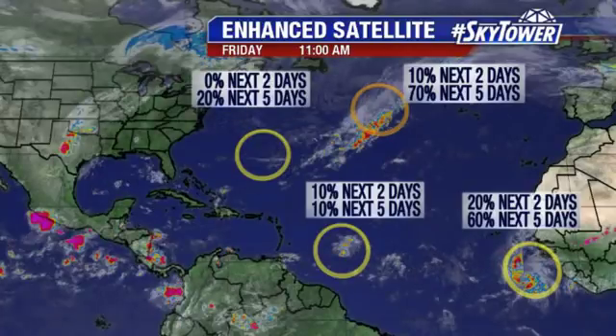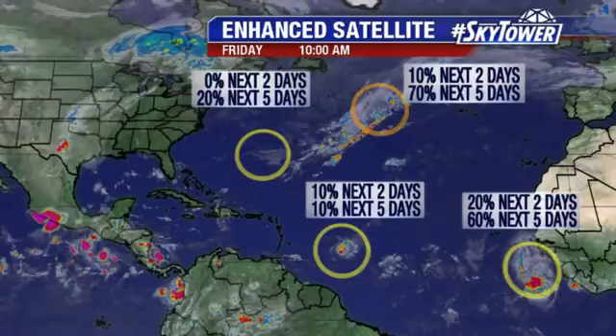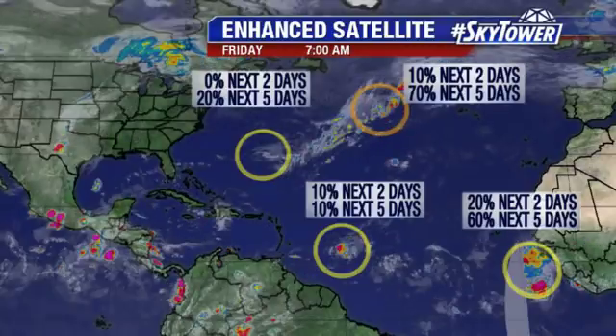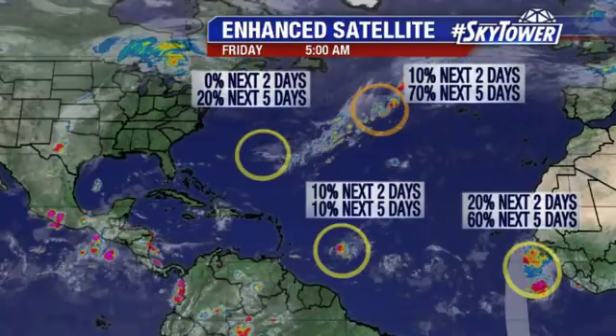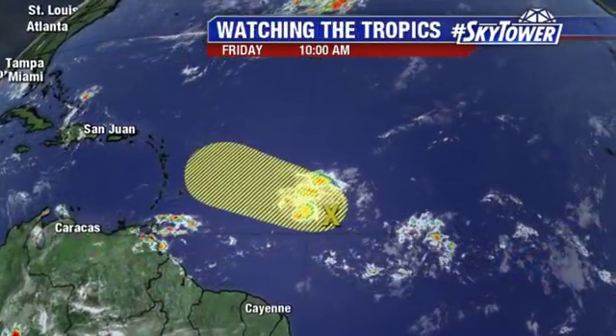The one heading towards the Leeward Islands — that is Invest 97 — putting that at about a 10 percent chance of development as we go through the next several days. Then we have another one that just worked its way off the coast of Africa that we'll have to watch fairly closely.